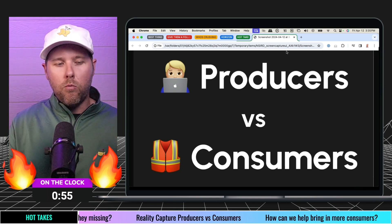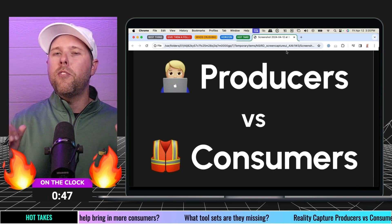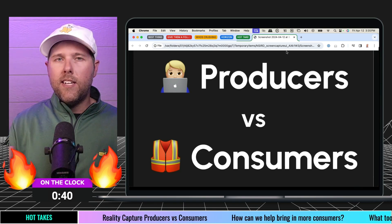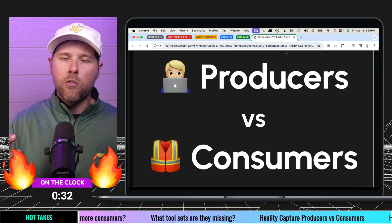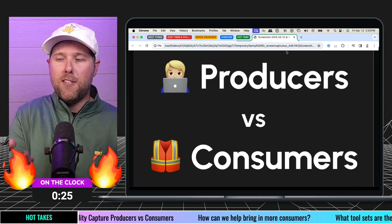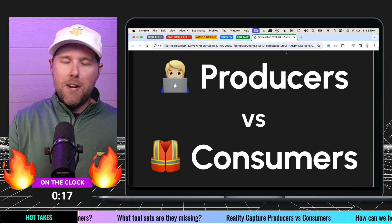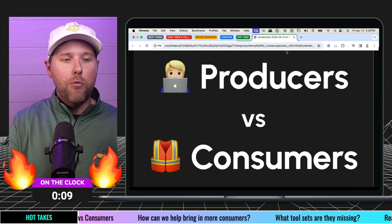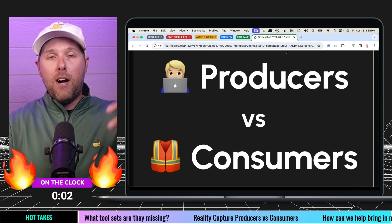Producers are folks using the hardware, going out, aggregating and processing the data. On the consumer side, I'm talking about people who are purely consuming the data — the visualization, on mobile devices, organized in a way that's helpful for them. I think there needs to be more love for the consumers of reality capture data. I'm very curious if you feel there are tools out there doing a good job in this consumer mindset. I'd love to hear your thoughts in the comments on tools that are really crushing it for consumers — which I think is fascinating as we think about growing reality capture.